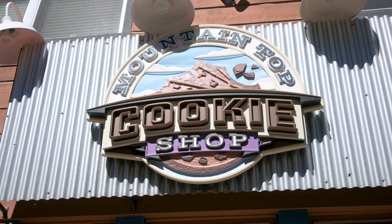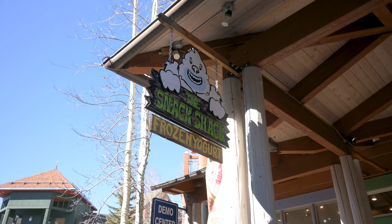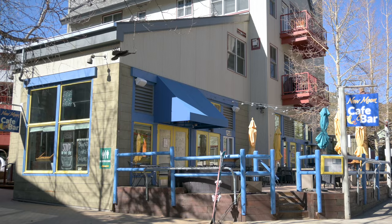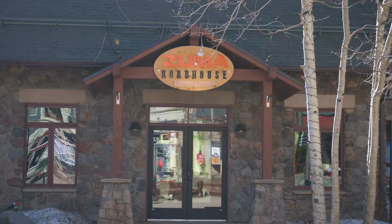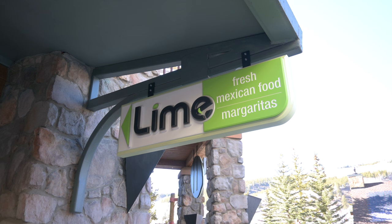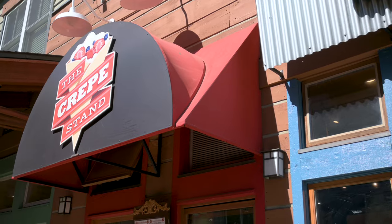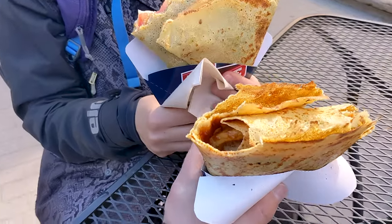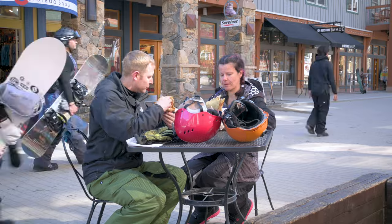There are a total of 14 restaurants here at Keystone. We are about to eat at the crepe stand — I ordered pesto tomato mozzarella and Adam got the chicken barbecue with pineapple. We are so stuffed!